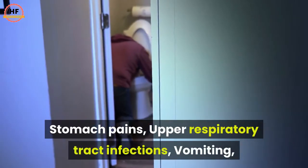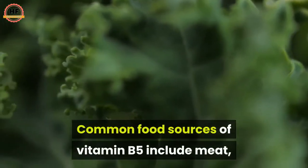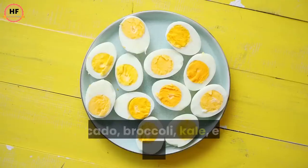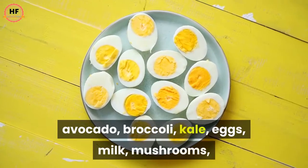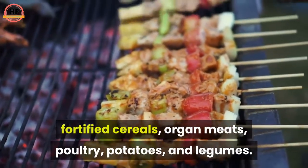Symptoms of B5 deficiency include burning feet, depression, fatigue, insomnia, irritability, stomach pains, upper respiratory tract infections, and vomiting. Common food sources of vitamin B5 include meat, avocado, broccoli, kale, eggs, milk, mushrooms, fortified cereals, organ meats, poultry, potatoes, and legumes.